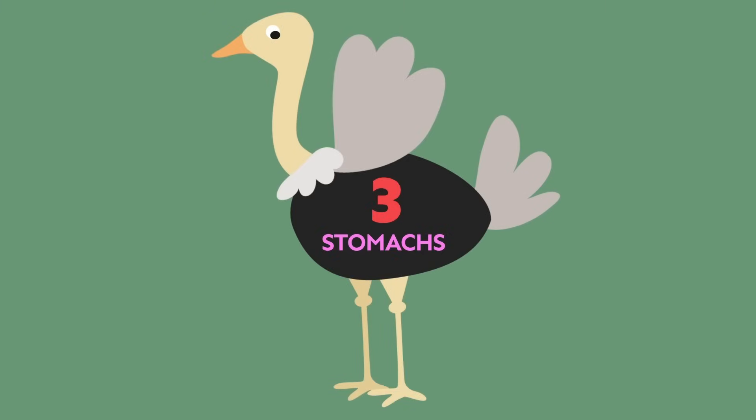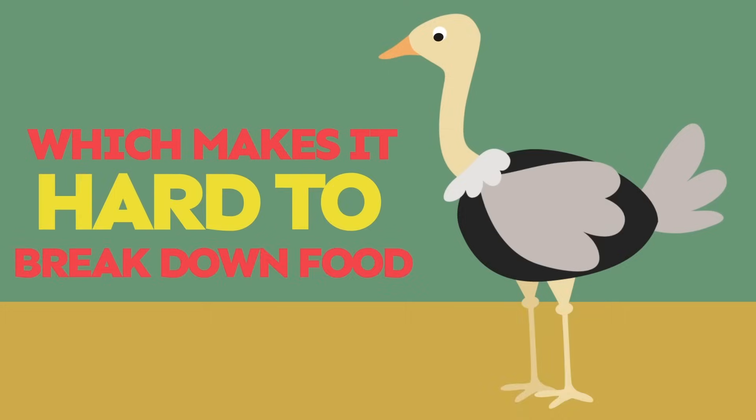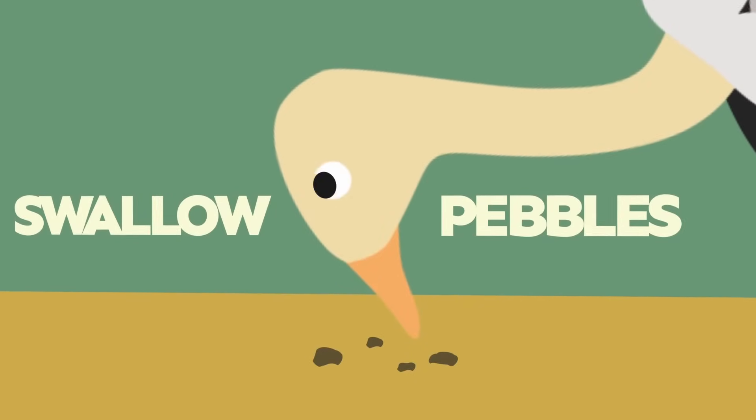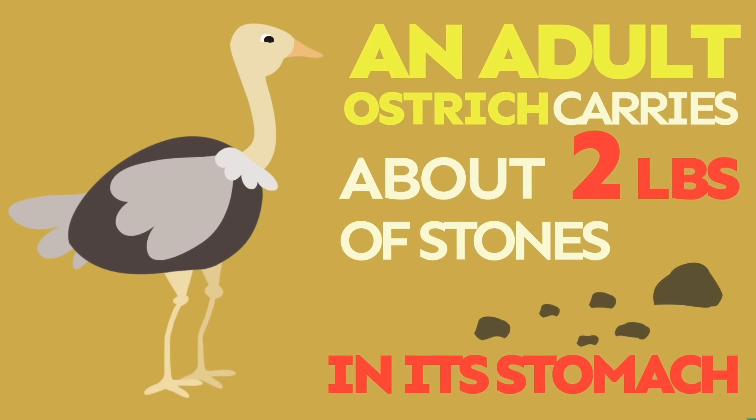Ostriches have three stomachs, but they don't have any teeth, which makes it hard to break down food. Ostriches swallow pebbles to help grind their food, and an adult ostrich carries about two pounds of stones in its stomach.